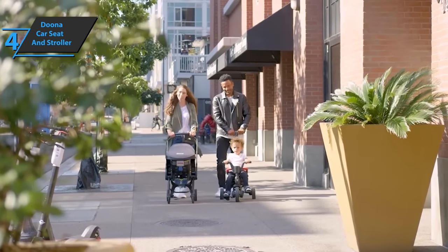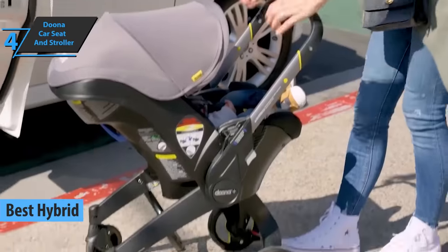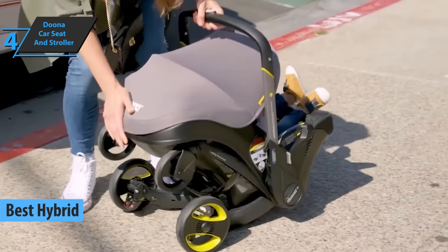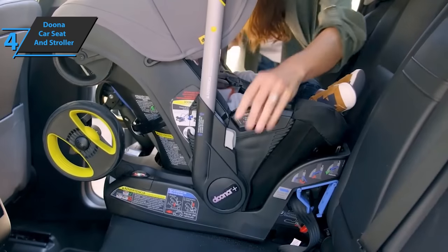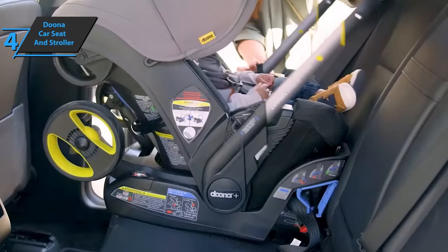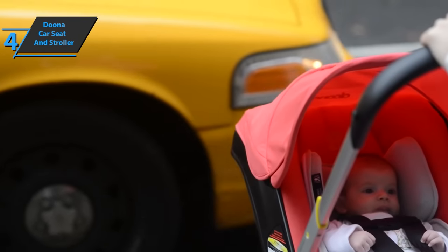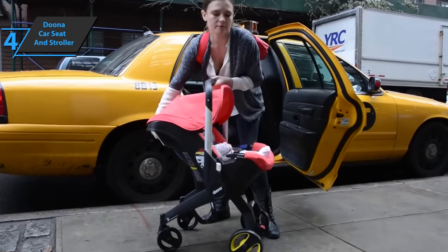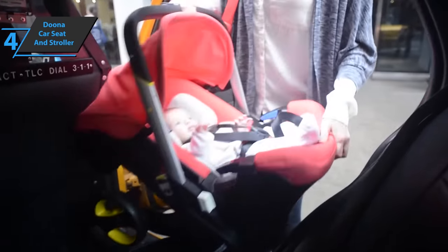Up next, check out the Doona car seat and stroller, also known as the best hybrid baby stroller on the market in 2022. This model can be turned into a stroller thanks to integrated wheels, which is ingenious and innovative. It can be used from birth up to the baby turning 15 months. No more back pain and clutter in the trunk of your car. With one movement, you can remove or retract the wheels and adjust the car seat to the stroller thanks to the handle that easily turns into a steering wheel.